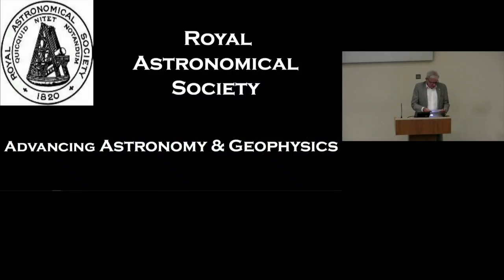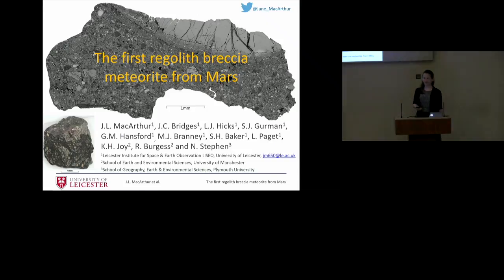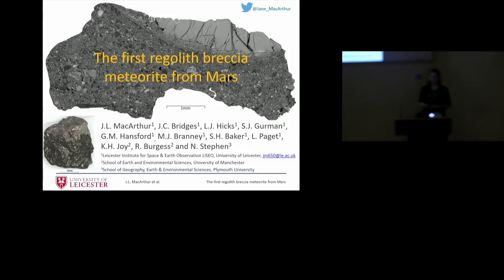Our next contribution is from Jane MacArthur of the University of Leicester, and the title of her talk is The First Regolith Breccia Meteorite from Mars. I'm grateful for the opportunity to speak here today about my PhD research at the University of Leicester, where my supervisors John Bridges, Mike Branny, Steve Baker, and postdoc Leon Hicks have given me a lot of support, and Katie Joy and Ray Burgess at the University of Manchester have done some argon dating work with us, and Natasha Stephen at Plymouth did a lovely microprobe map of one of our sections.